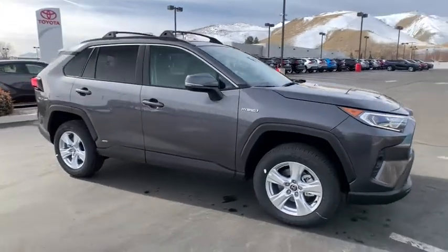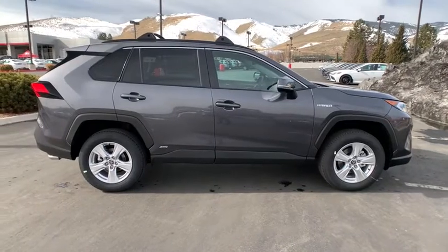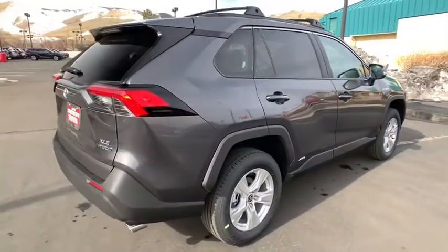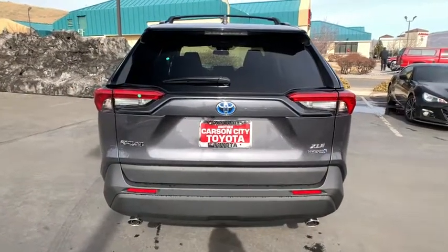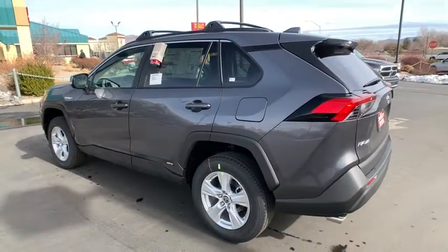You are going to love the 2021 Toyota RAV4 Hybrid. The Toyota RAV4 Hybrid offers a spacious interior, an abundance of technology, and safety features galore. When pairing all of this with a dynamic exterior, it's not surprising that everyone is talking about this vehicle. Here are some of this vehicle's great options.